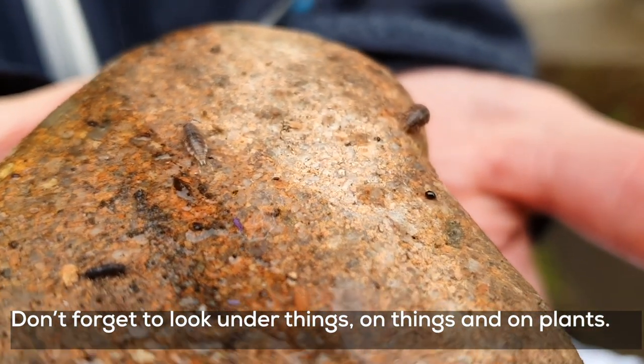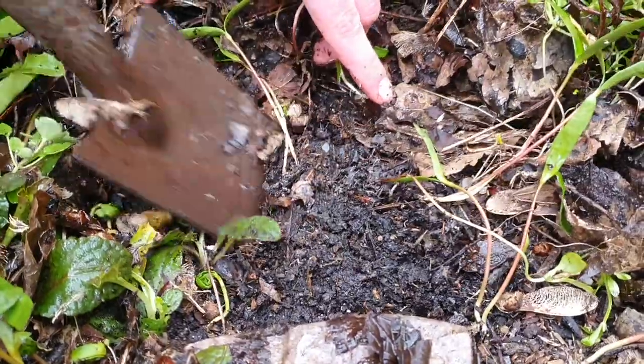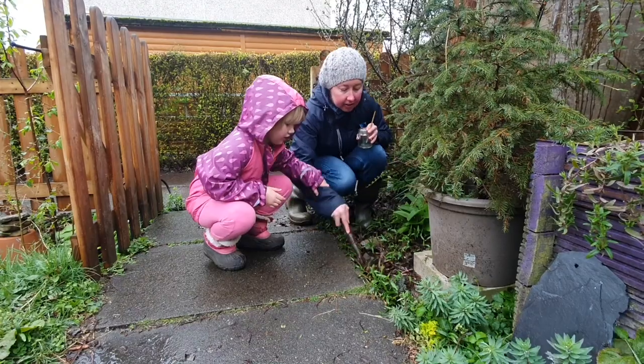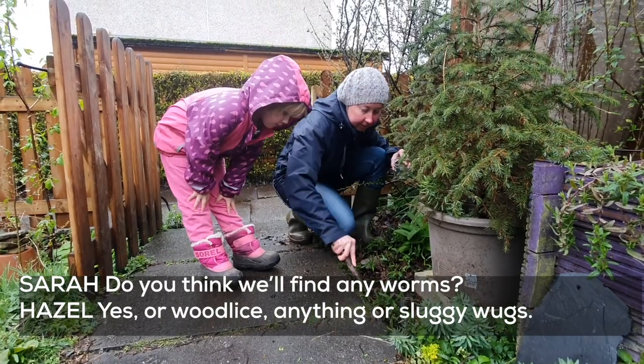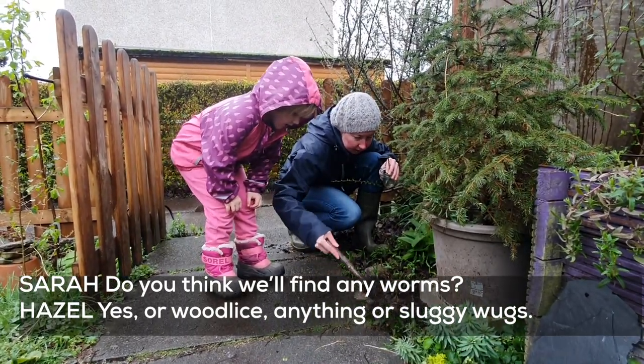Don't forget to look under things, look on things, look on the plants. If we have a dig in the soil, there might be some interesting species. Do you think we'll find any worms? Worms, wood lice, or anything! Or sluggy wugs!